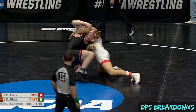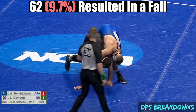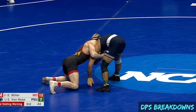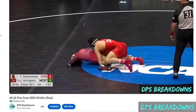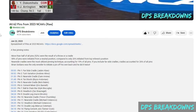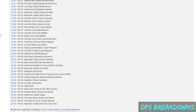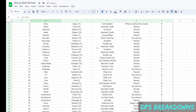Of those 640 total matches, 62, or 9.7%, resulted in a fall — the official term for a pin. If you're interested in seeing the pins from the 2023 NCAAs, I have a 28-minute video available to supporters of the channel that features all 62 of them, which includes timestamps showing the pinner and the technique used, as well as a spreadsheet of all the pins.